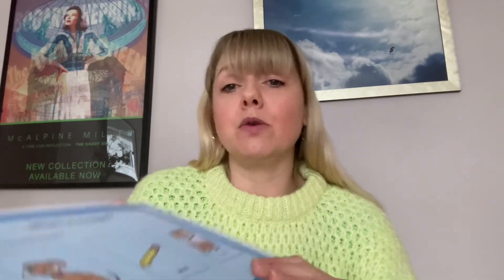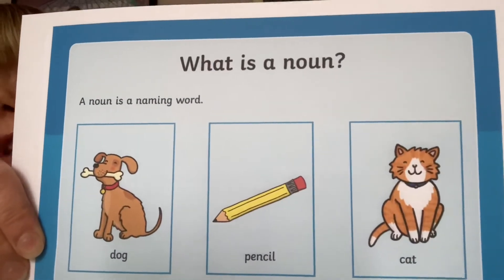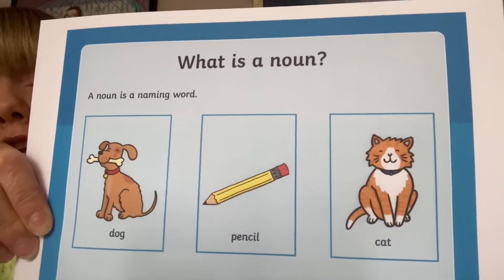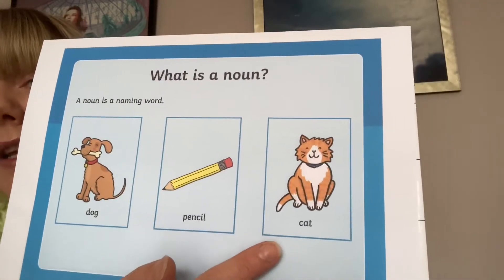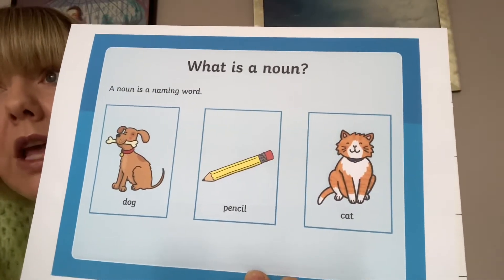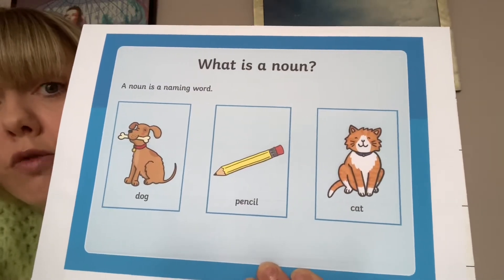And again, we've got lots of rules to learn about how we add endings, because it's not always just an S. So today we're going to look at one of those rules. We're going to be thinking about nouns. These are all nouns. A noun is a naming word of a thing, or an animal, or a person, or a place. So a dog is a noun, a pencil is a noun, and a cat is a noun - they're all things.